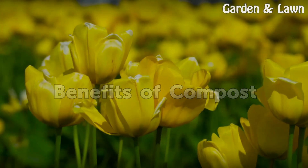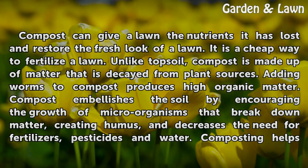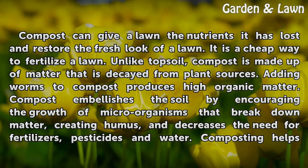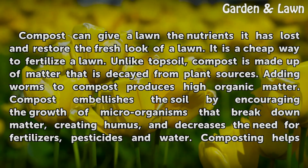Benefits of compost. Compost can give a lawn the nutrients it has lost and restore the fresh look of the lawn. It is a cheap way to fertilize a lawn. Unlike topsoil, compost is made up of matter that is decayed from plant sources. Adding worms to compost produces high organic matter.